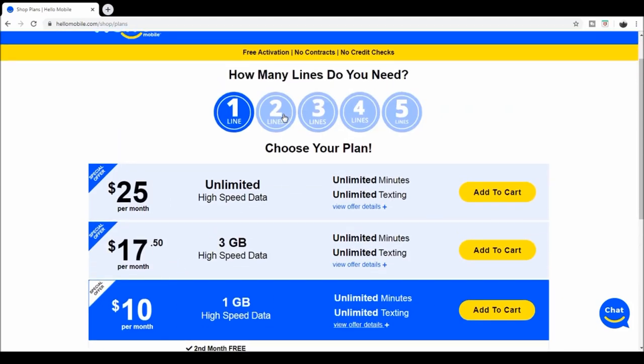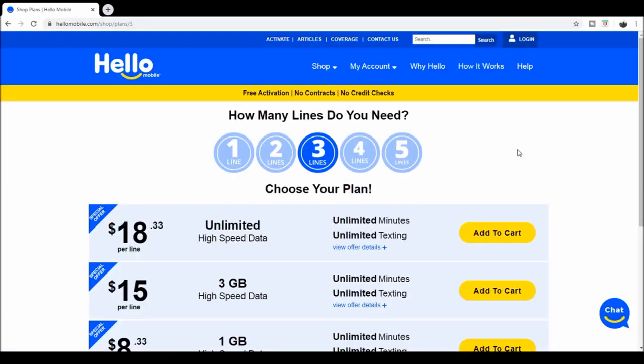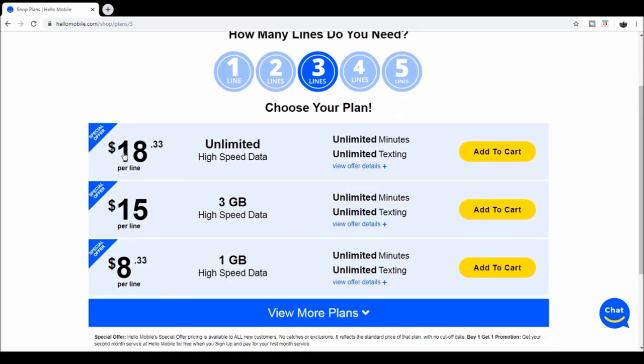So if you go up here and you've got two or three people, it changes the price. You get it for $8.75 and it goes up — it's $15 and $20 if you get two phones. So if me and the wife switched — we have AT&T right now — if we switched and got unlimited high-speed data, unlimited minutes, unlimited texting, three lines, we would only be paying $18.33 per line per month. And with that special offer, we'd get two months for that, which is really cool.